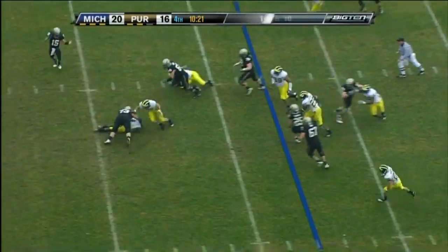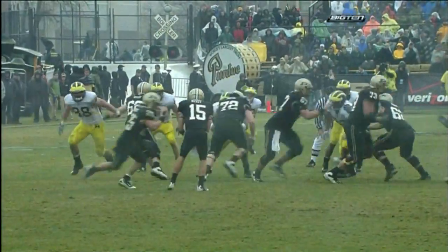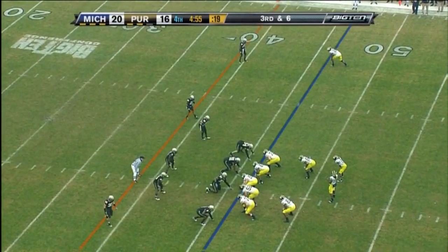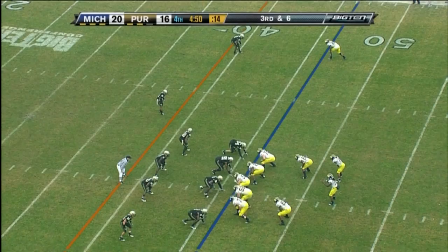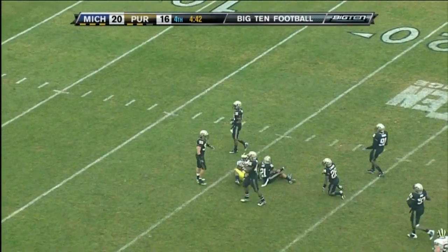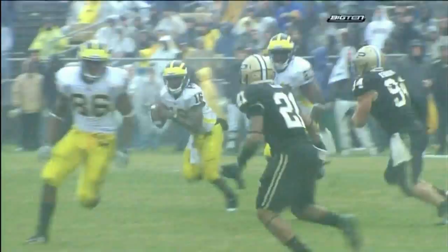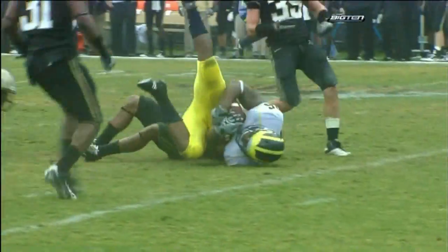Biggest play of the ball game for the Boilermakers — ball's loose on the ground. Michigan's got it, by Cam Gordon. Third and long — see if they can convert. Robinson throws — tight end open. Pogar, first down, all the way down to the 21. Ricardo Allen believed that Denard Robinson was going to run, so he allowed the tight end to spring open.